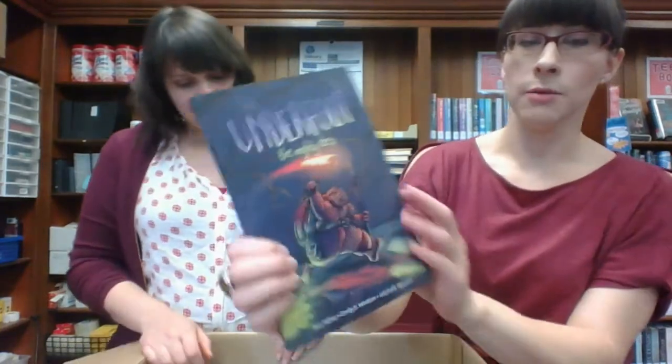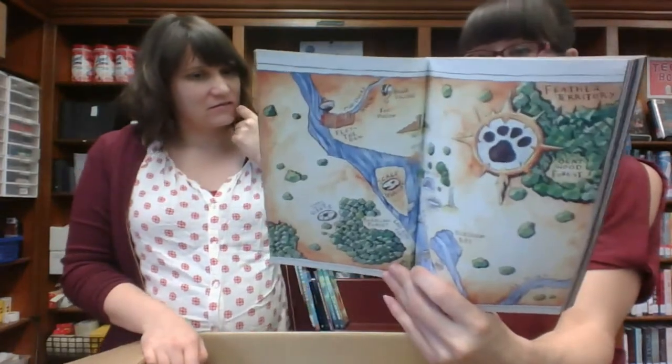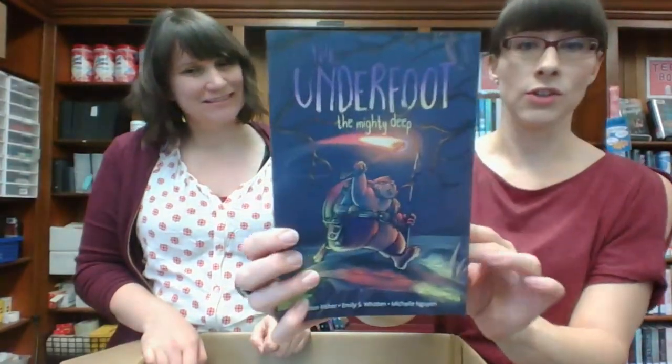The Underfoot: The Mighty Deep. This sounds like it's a series. I think that's just the first one. I like when they have like little maps. This guy looks like he's going on some fierce adventure. I like that art.